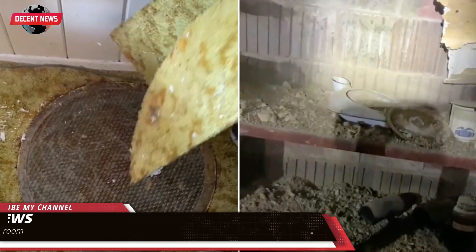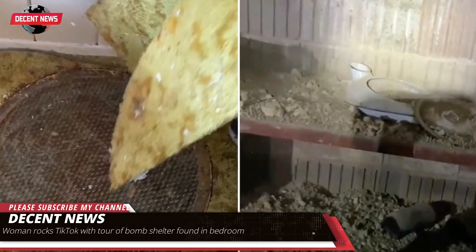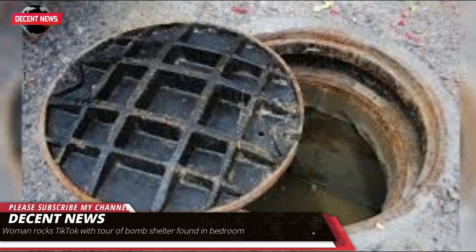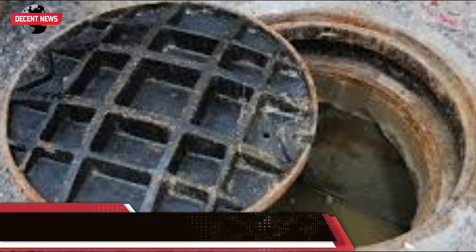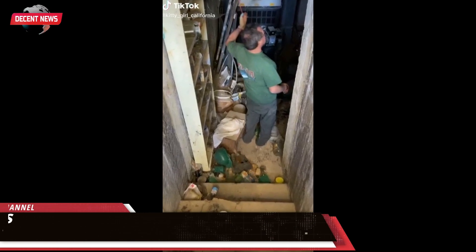A California woman has rocked TikTok with a tour of a bomb shelter found in her bedroom. Jennifer Little walked TikTok through a tour of a bomb shelter hidden beneath a manhole cover in the master bedroom of a central California home. The TikTok user did not disclose the town the home was in.